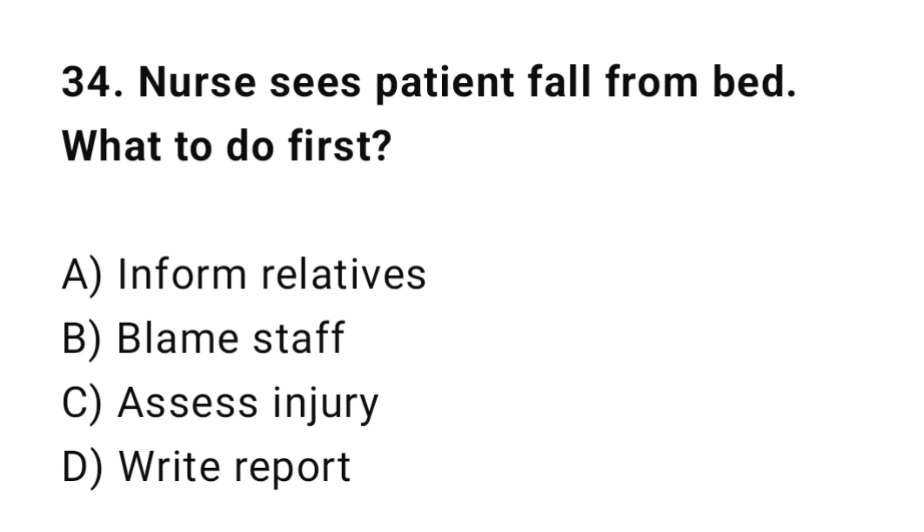Q34: A patient falls from bed. What should the nurse do first? The correct answer is C: Assess for injury.